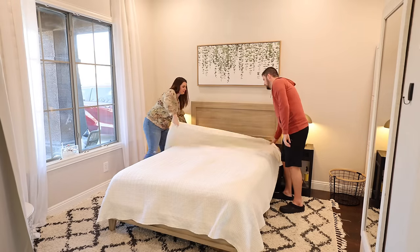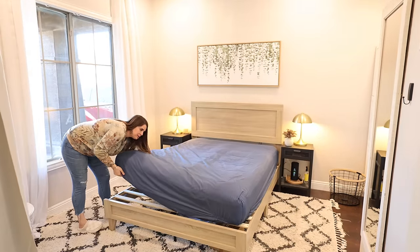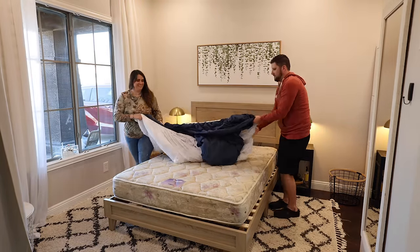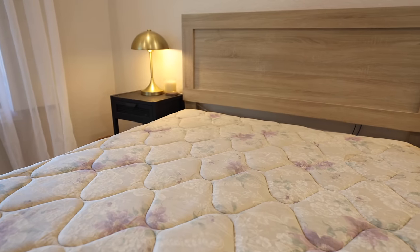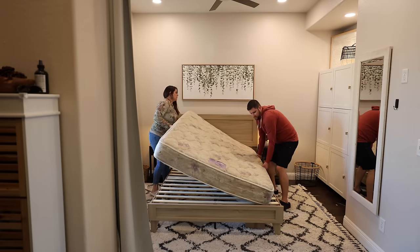I'm also toying with the idea of doing something on the back wall — maybe beadboard, board and batten, or some really pretty box molding. I just want to do something to give this room a little more personality. So first things first, we needed to strip the bed of all the bedding and then go ahead and remove our very old and used mattress.